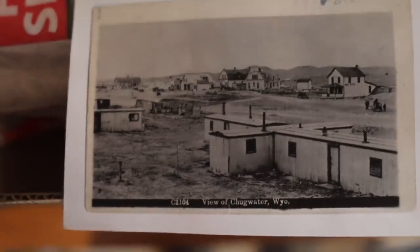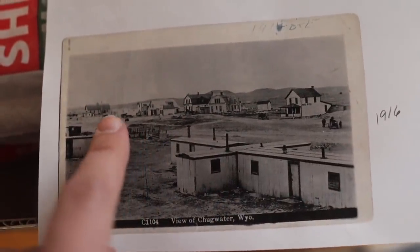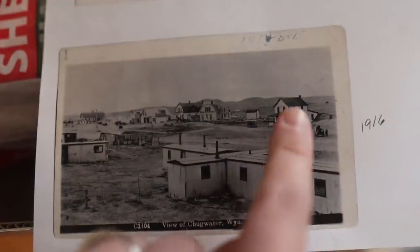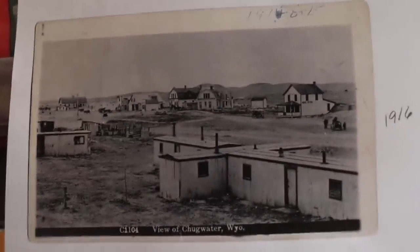This picture gets me. This one is Chugwater Wyoming 1916, and there's the soda fountain — that's really hard to see right over there. But all of these amazing old houses are gone now. It used to be quite the town.